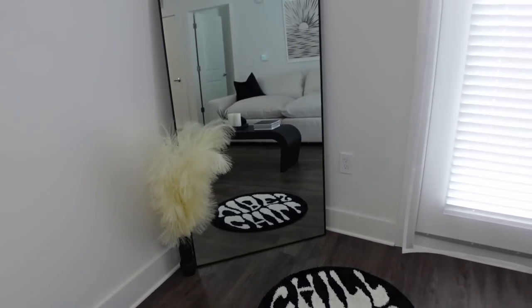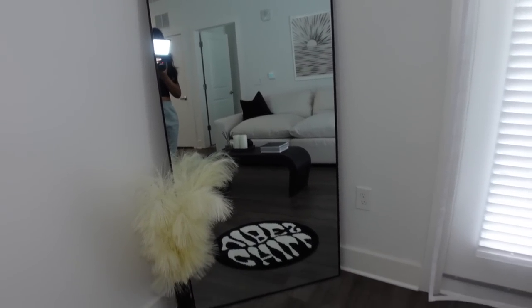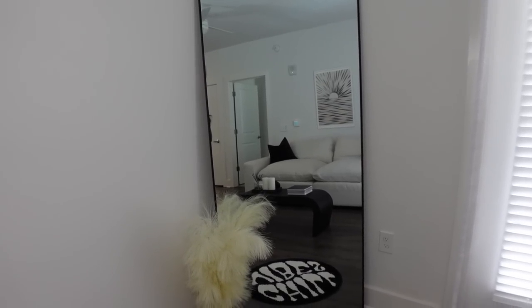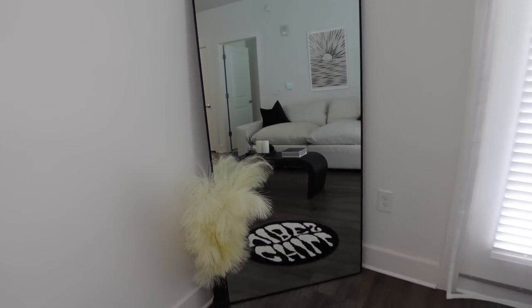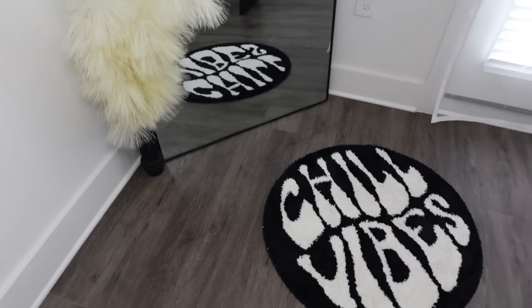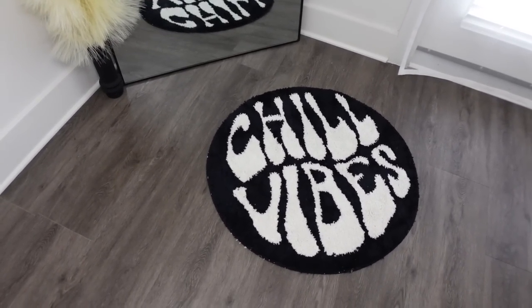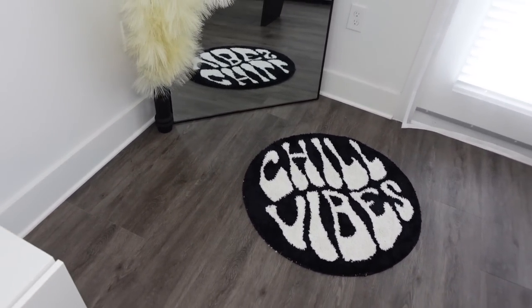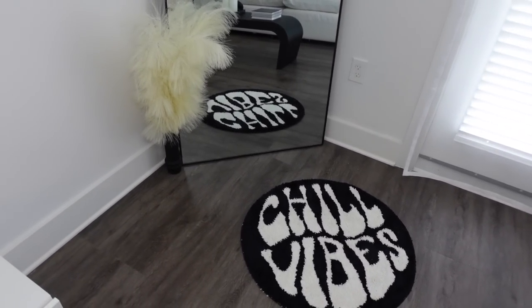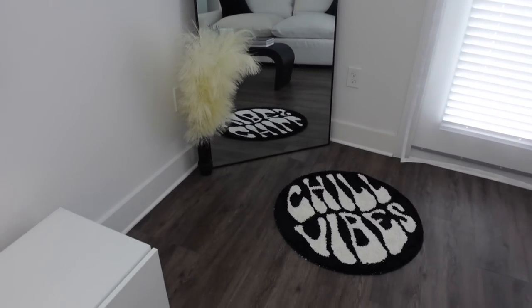On this side I have my mirror — this is a 72 full-length mirror — and I absolutely love it. It's just a black matte vase and then the pop is grass from CB2. And then I have the infamous chill vibes rug that everybody loves on TikTok. I got it from Pretty Little Thing and I will have it linked down below. I just love the black retro look that it gives.